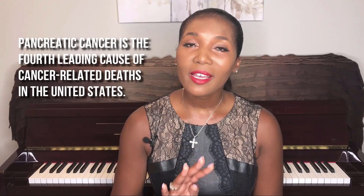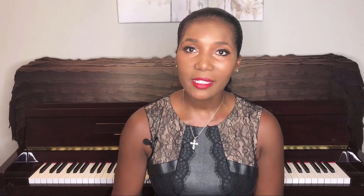Pancreatic cancer is the fourth leading cause of cancer-related deaths in the United States. The pancreas is the organ that sits in the central upper abdomen, located right behind the stomach. It is about six to eight inches long and about two inches wide, and it extends from the head of the pancreas, which is on the right side of the abdomen, connected to the small intestine near the gallbladder and the liver.